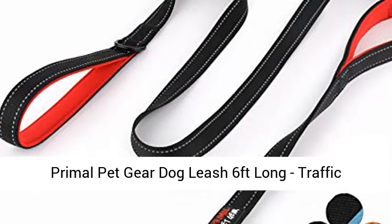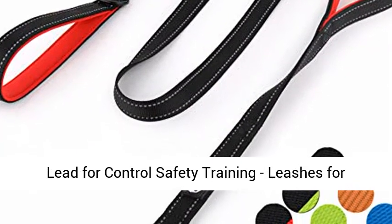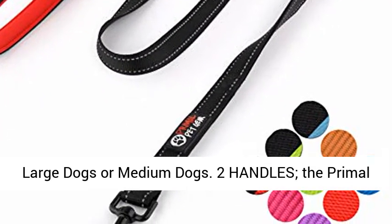Primal Pet Gear Dog Leash, 6 feet long, traffic padded two-handle, heavy-duty, double-handles designed for control, safety, and training. Leashes for large dogs or medium dogs.